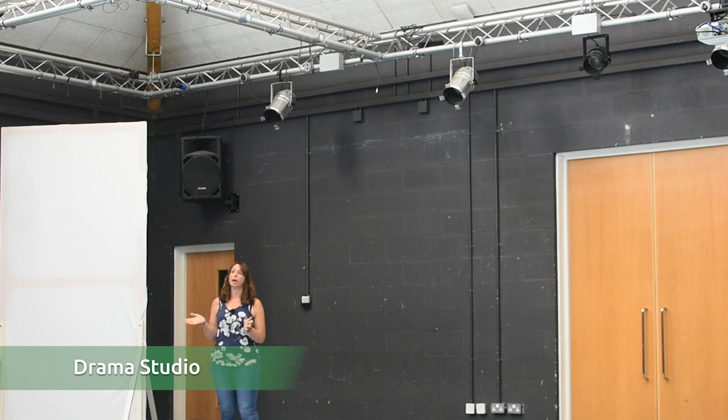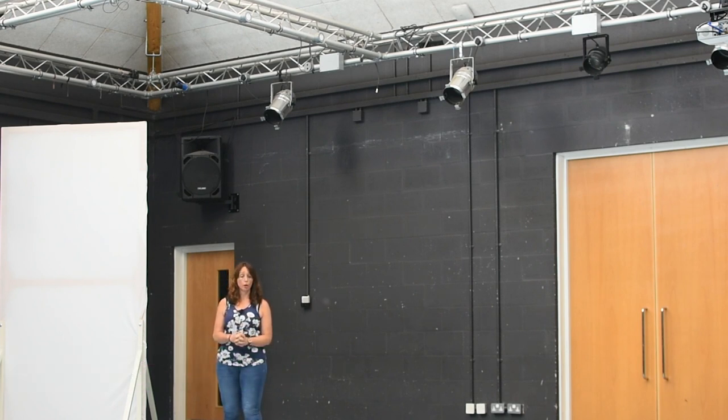This is our drama studio. As the name suggests, this will be where you have your drama lessons. You will do drama as part of your performing arts in years 7, 8 and 9, and you can choose to do it as a GCSE in years 10 and 11. The drama studio is also used for our school productions throughout the year, and you will come in here at least one morning a week for your house assembly.